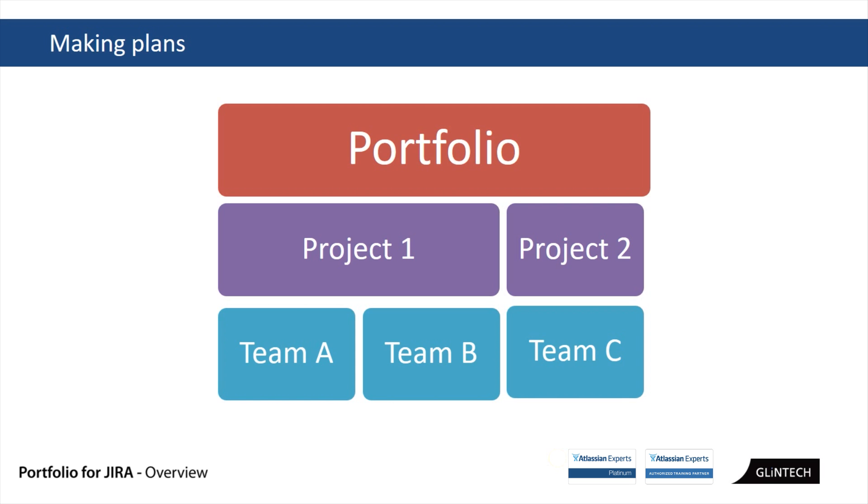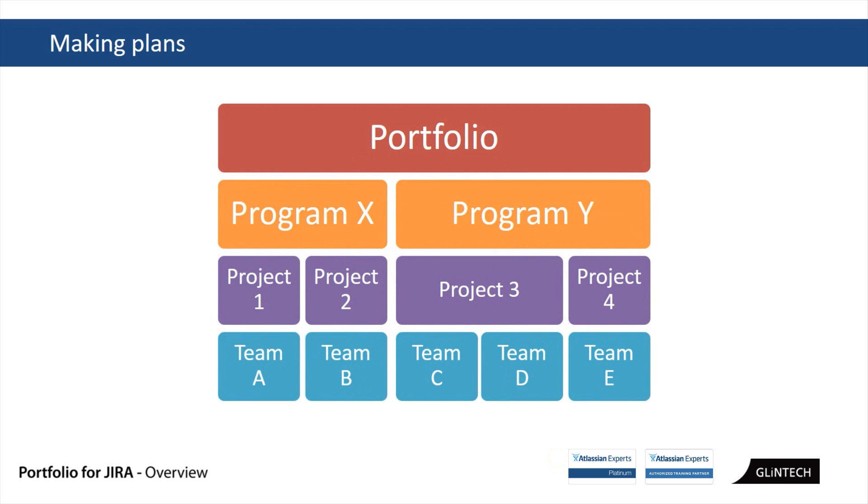Portfolio comes in, sits across the top of everything happening, looks at all that information, and rolls it up in a way we can report on and leverage to move forward. I'm always amazed how many people have JIRA instances with all this rich data — information about all the work they're doing, how long it took, who did it — and never leverage it to do anything better. That's pretty much what Portfolio is doing. For those doing scaled agile, you can slot a program level in here as well.